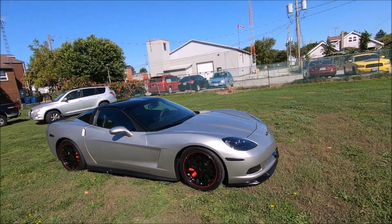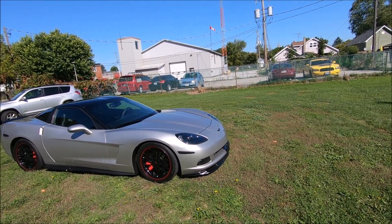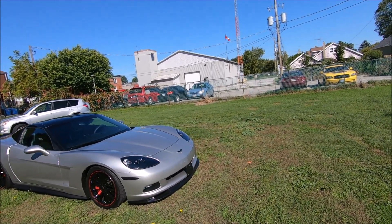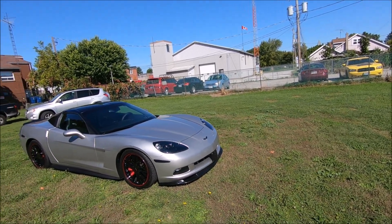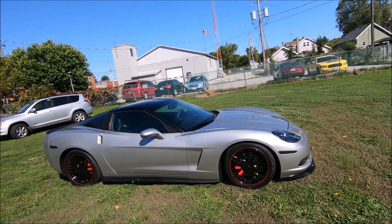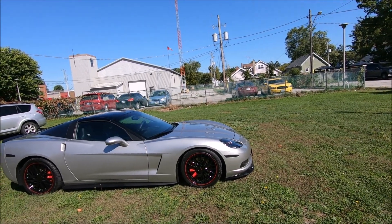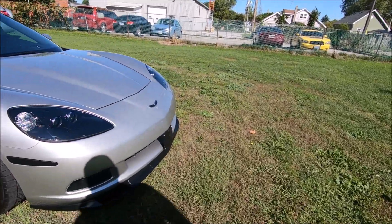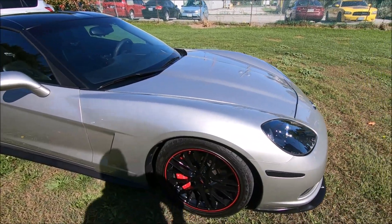It's a 2005 base model Corvette. Just a reminder — this isn't a car I'm going to keep long-term, it's just a vehicle to tie me over and get my fix. It's a very nice looking car I found on Kijiji — a local car. It's got a lot of cool accessories: ZR1 features like the splitter on the bottom, side skirts, and wheels that look like ZR1 replicas.